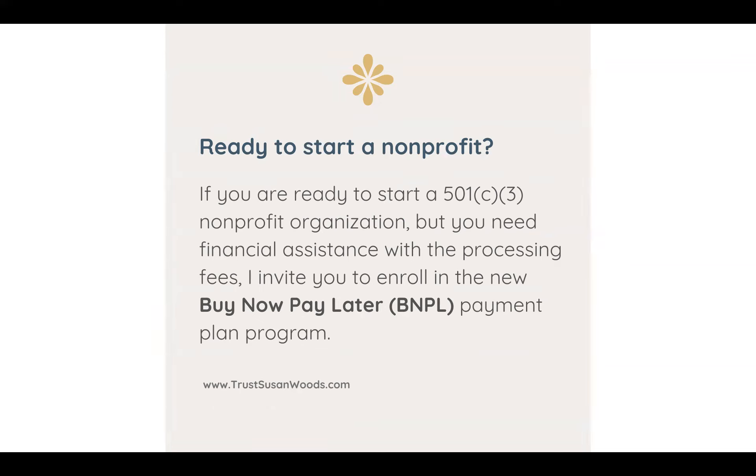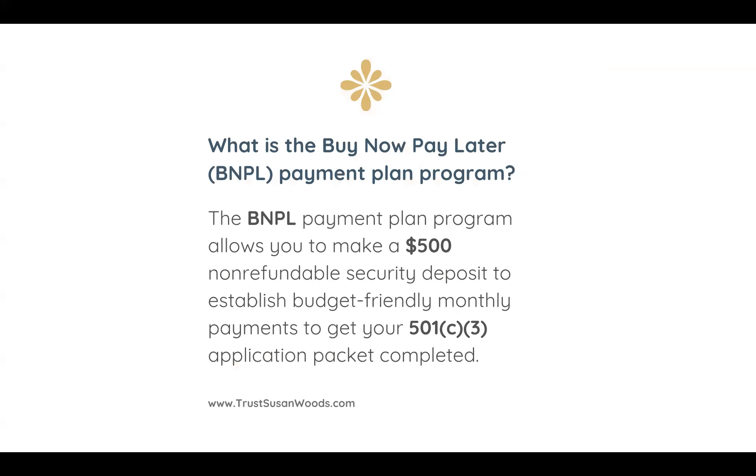So let's get into what this really means and how it will benefit you. What is the Buy Now, Pay Later payment plan program? The Buy Now, Pay Later payment plan program allows you to make a $500 non-refundable security deposit to establish budget-friendly monthly payments to get your 501c3 application package completed.